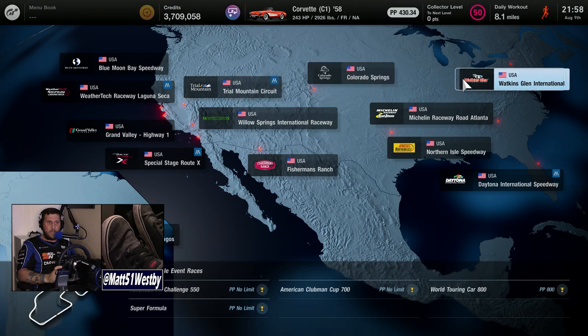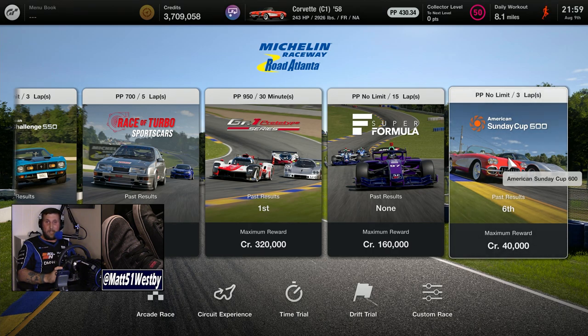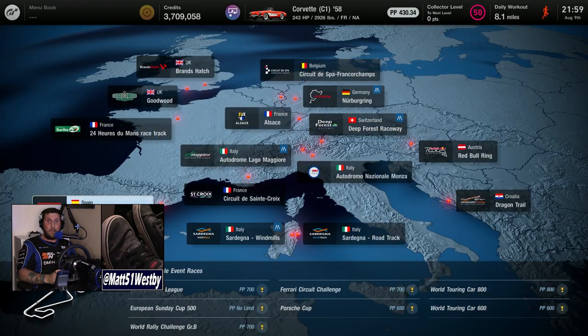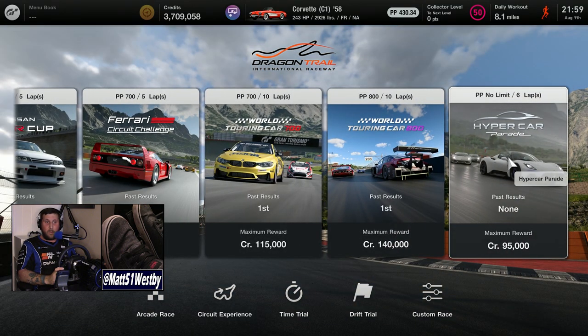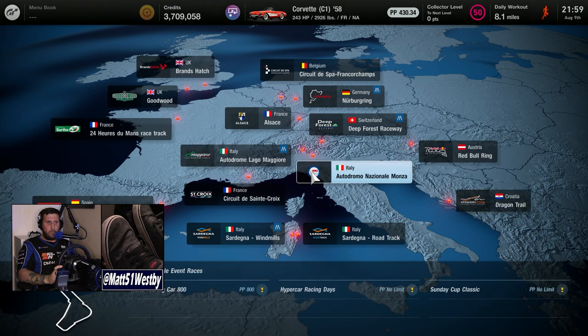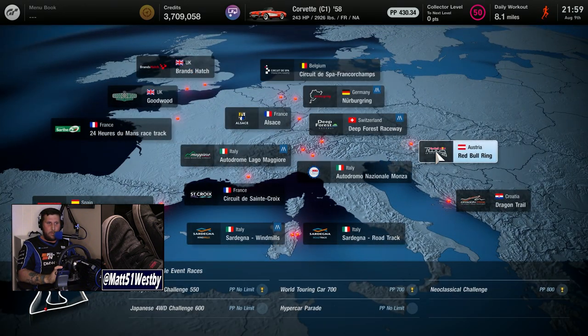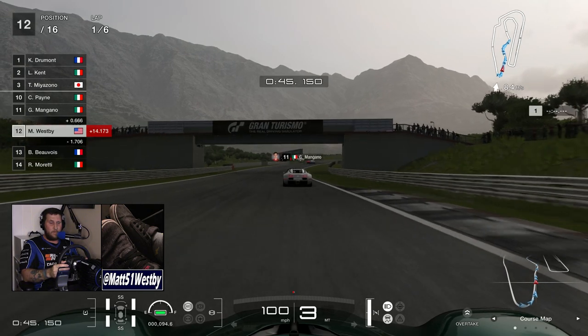Four courses were added to this update. First was Michelin Raceway Road Atlanta with the American Sunday Cup 600, no power point limit. As you saw, I tried to win with an unmodified C1 Corvette and didn't even get up to fifth place. Then there's Dragon Tail, the hypercar parade in what looks like wet conditions, the Red Bull Ring hypercar parade, and finally High Speed Ring's World Touring Car 820.